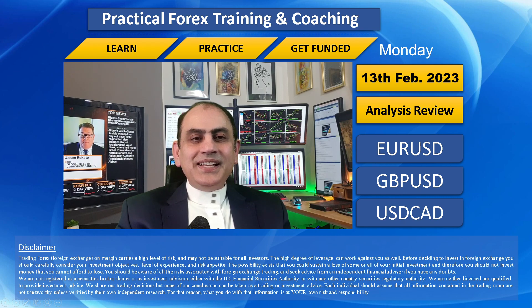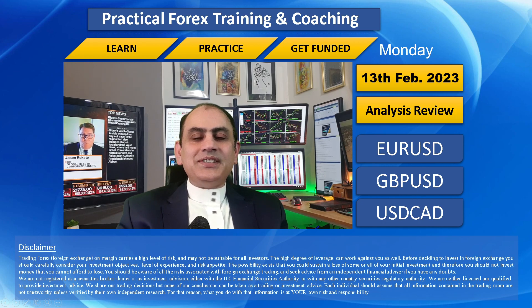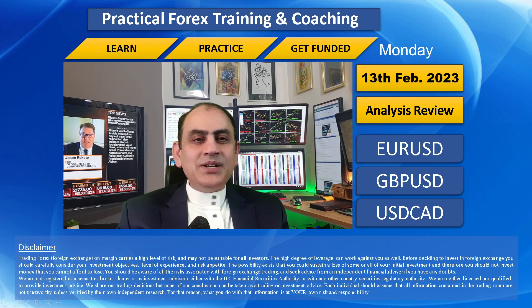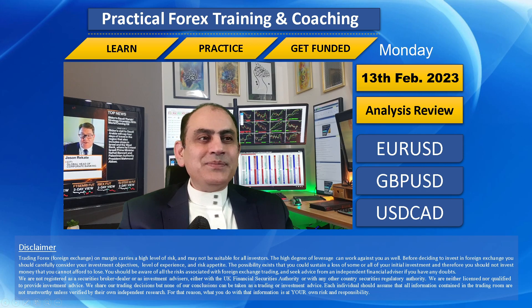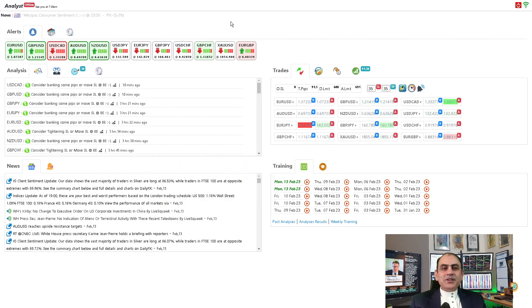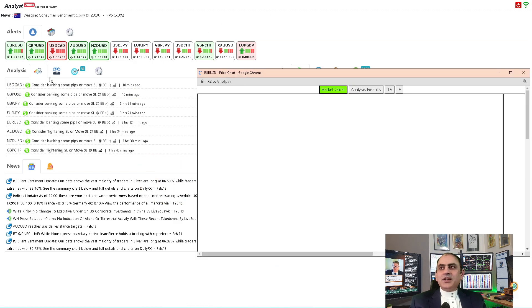Hello traders, today is the 13th of February, the first trading day of the week. Let me share with you how my traders banked amazing profit today through live intraday analysis. Today was a pretty straightforward trading day. Let's dig into the system — and if you don't want to miss my latest analysis in the future, feel free to subscribe to this channel. Let's move into the three major currency pairs: EUR/USD, Pound/Dollar, and Dollar/CAD.